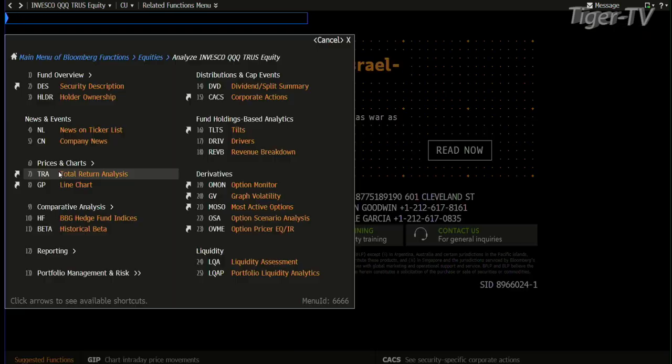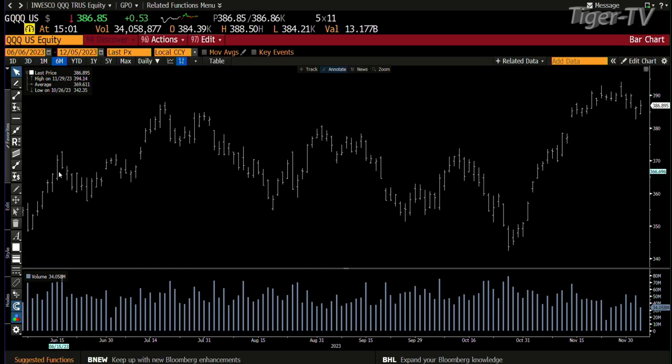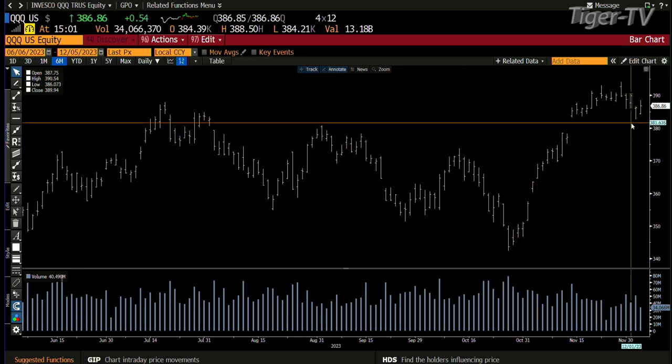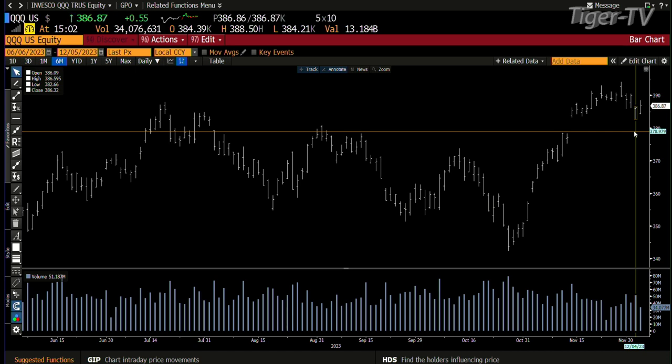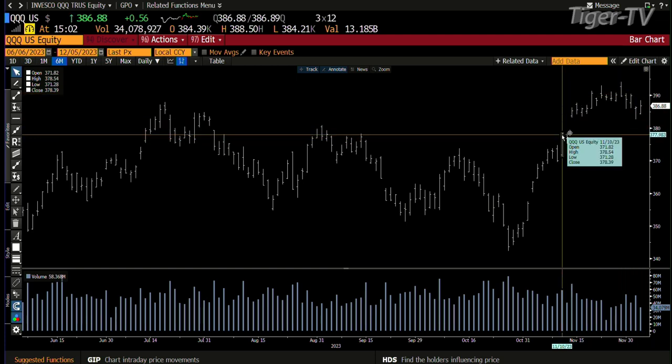Now the Qs — that's a different ballgame. We did 6.3 billion shares in the composite yesterday. Right now the Qs are up 53 cents with 34 million shares traded. Yesterday we came down with 53 million shares — going up with only 34, probably around 40 million total. That's setting up probably a small ABC down to go fill that gap.